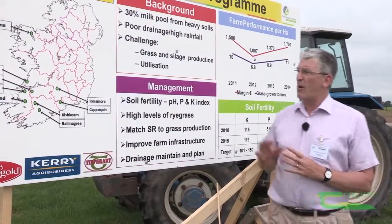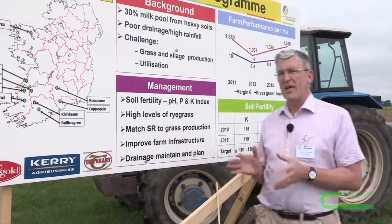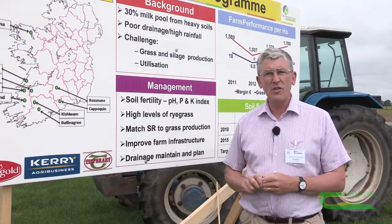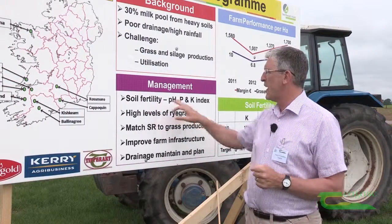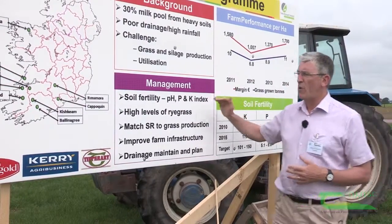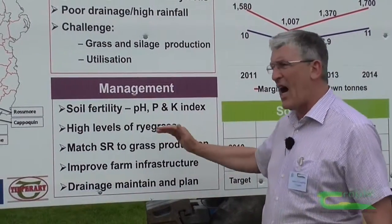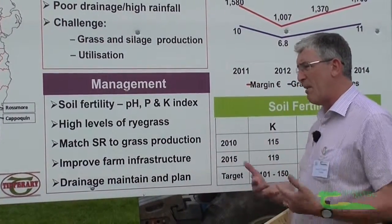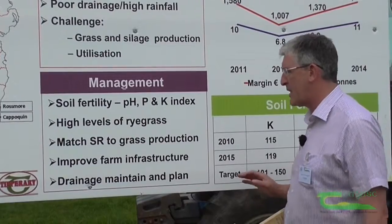What we have found in working with the farms is that drainage is an issue that drew us to them, but the real issue we found is that soil fertility has been a major challenge. Their pH, their P and K levels have been very low. We've been trying to get high levels of ryegrass because all our business is about having good levels of ryegrass to feed the animals and to make appropriate silage.